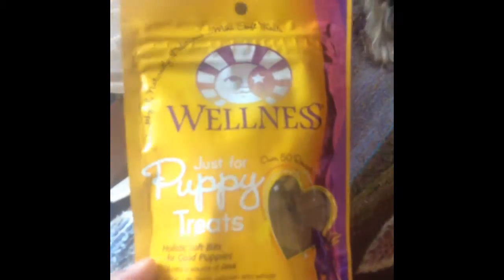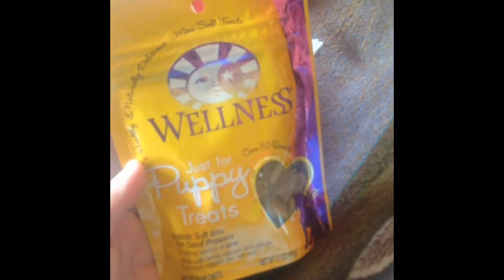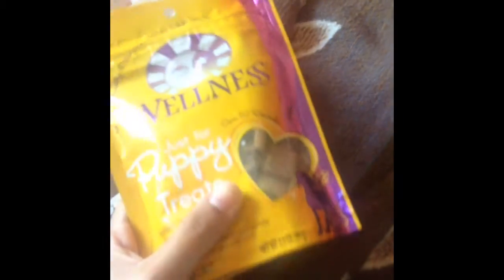And then I also got the Wellness puppy treats — the soft bites. I've been giving these to her since probably about the second or third day she came home, and she loves, loves these. She gets them usually after her bath time — three or four of them — and after her blow-drying and grooming every week. We need to stock up on those.